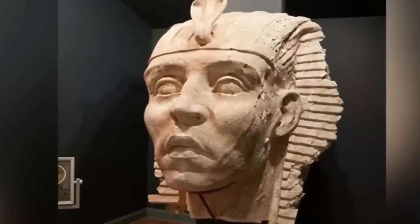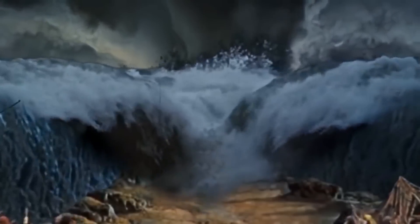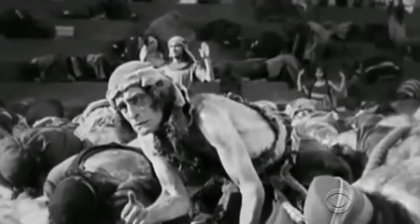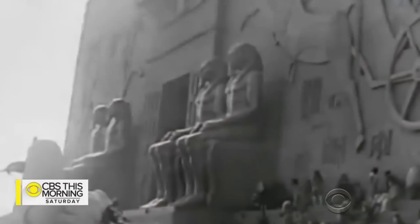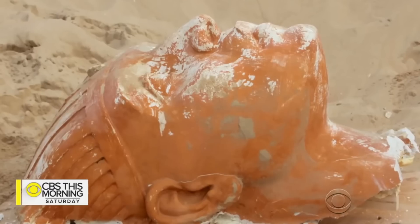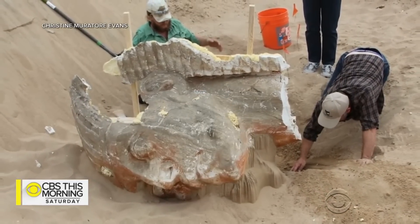The Guadalupe Sphinx is perhaps the final remaining piece of a massive film set that renowned filmmaker Cecil B. DeMille built here in 1923 for his silent black and white film, The Ten Commandments. Hundreds of performers and extras carried out Biblical events on one of the biggest movie sets ever constructed at the time, which included a pharaoh's entrance that was 12 stories tall and 720 feet long, along with 21 sphinxes arranged along a perpendicular hallway.